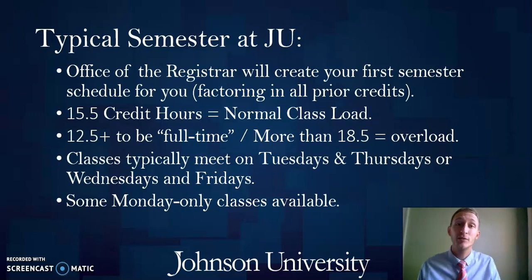Shifting gears, I'll talk about what it looks like once you actually enroll in college courses here at Johnson and what a typical semester might look like. For your first semester at Johnson, my office will typically go ahead and create your first semester schedule for you. We do that to factor in any prior college credits so you don't end up taking courses you already have credits for, and to get you started on track with your degree. If you have any input, especially around a work schedule or work study, we can certainly tweak it — just let us know.